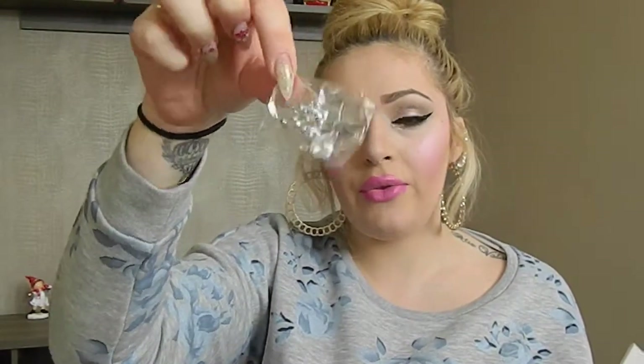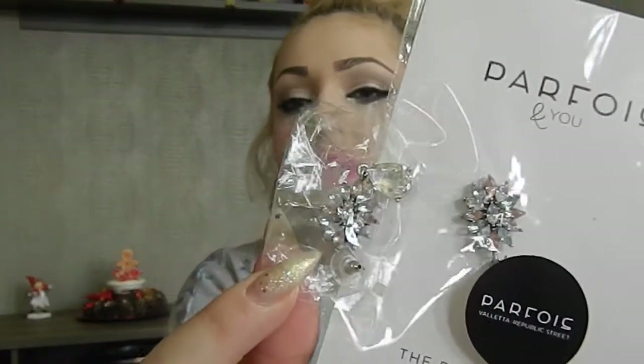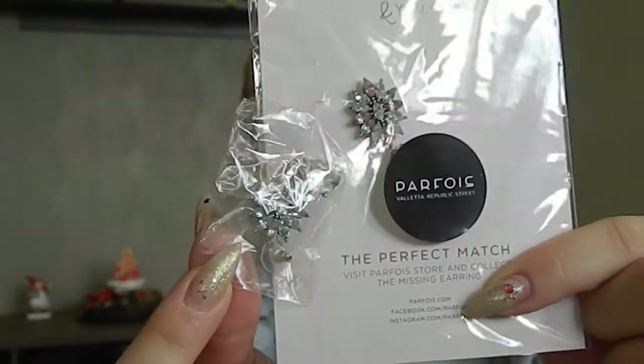My mother-in-law went shopping in Valletta, which is our capital city, and there were salesgirls giving away one earring from a pair. If you wanted the other earring, you had to go in store and get it — a sort of marketing strategy to get you in the store. She went in and got the other pair and gave them to me. They're really classy and pretty.